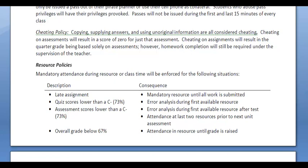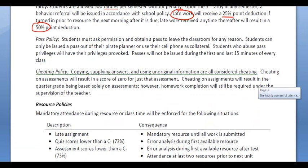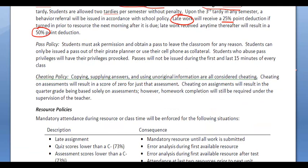For the pass policy, you're going to have to use your planner to get out of the room, or your cell phone as collateral. Please make sure you're not leaving during the first or last 15 minutes of class, because sometimes that's the most important part.